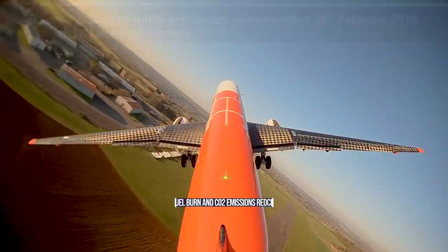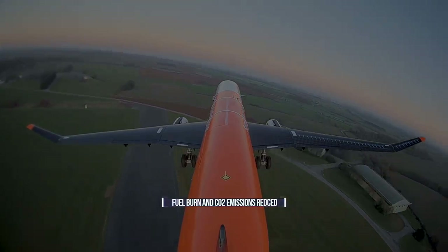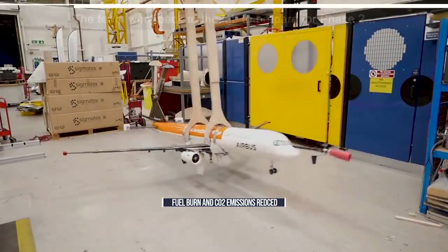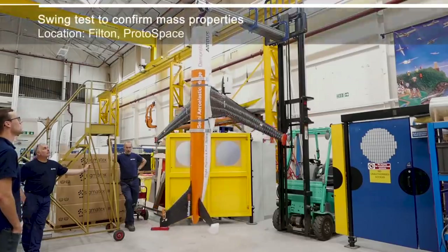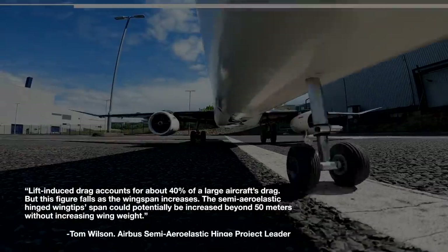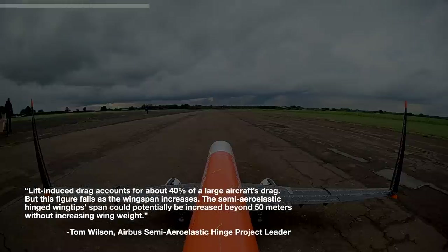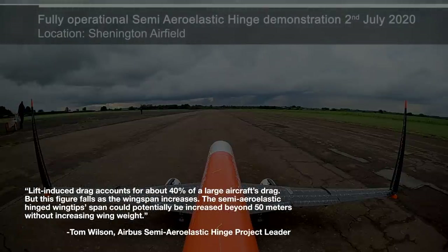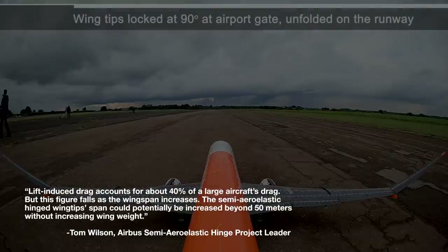Airbus believes that this modification has the potential to reduce significant amounts of fuel burn and CO2 emissions. It would also allow aircraft to have far greater wingspans, as Airbus semi-aero-elastic hinge project leader Tom Wilson explains: lift-induced drag accounts for about 40% of a large aircraft's drag, but this figure falls as the wingspan increases. The semi-aero-elastic hinged wingtip span could potentially be increased beyond 50 meters without increasing wing weight.